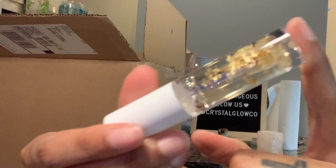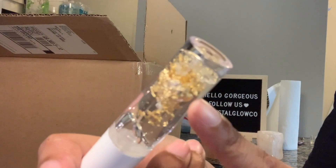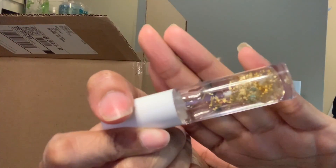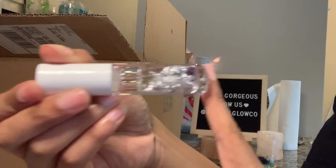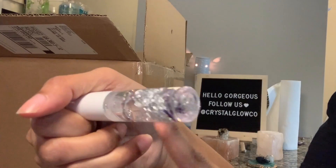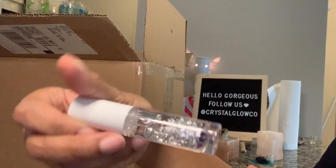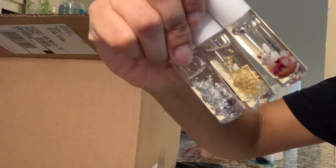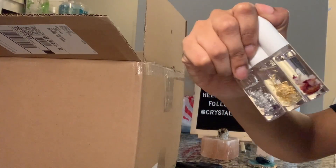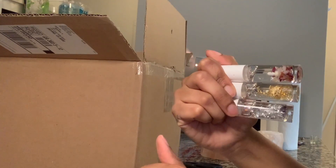I have a clear gloss with gold flakes and citrine, which helps bring in prosperity, wealth, and abundance. I also have a clear gloss that has silver flakes and rainbow quartz, which is an overall aura booster. So these are some of the glosses that I will be carrying, and they're so clear.